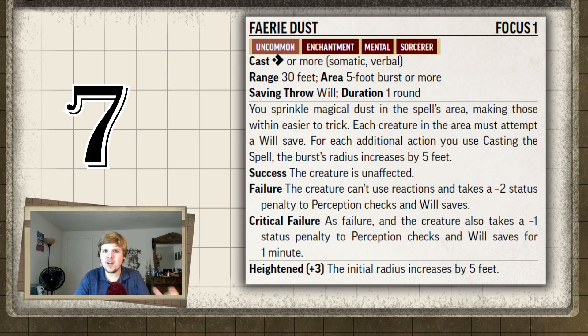My problem is I don't like the mechanic of making a will save to take a penalty to will saves. It almost seems redundant. If you're wanting to nerf something's will save because it's already high, I wish it were a Reflex or Fortitude save instead. The Perception penalties are fine. Also, the crit fail gives a minus one for a minute whereas a normal fail gives minus two for one round — I feel like a minus two for two rounds might actually be better than minus one for a minute.